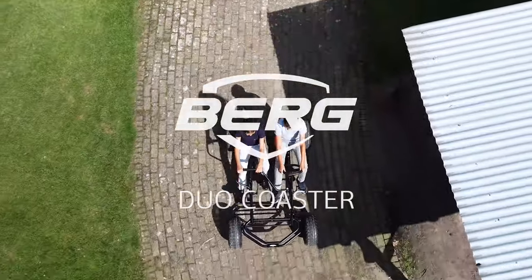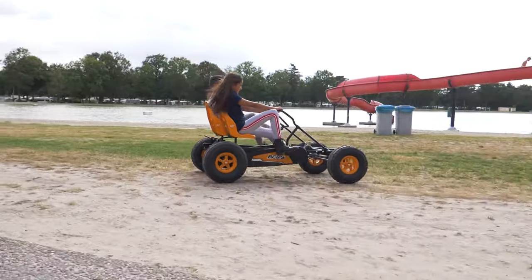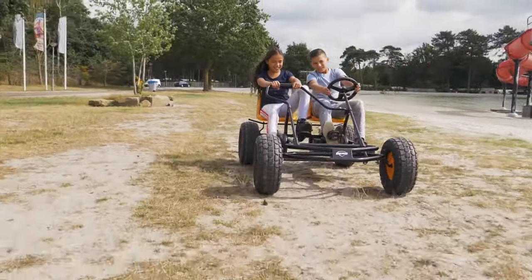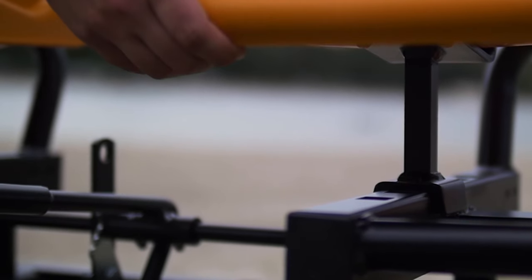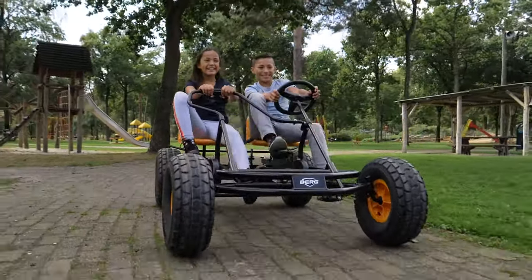Driving together doubles the fun. The Berg Duo Coaster is fun for one or for two. The seats can be adjusted to allow you to ride in them from the age of five. But even if you're two meters tall, you still fit.